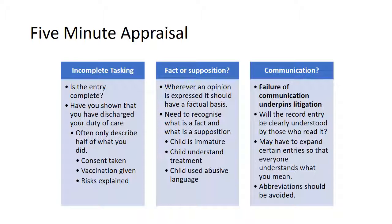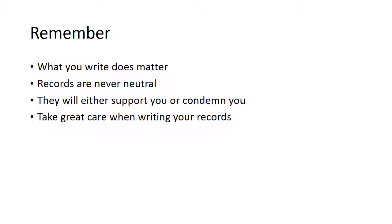The statements 'the child is immature', 'the child understands the treatment', and 'the child used abusive language' are all opinion or supposition where the facts are not present to support them. And finally, communication. Failure of communication underpins complaints and litigation. Will your record entry be clearly understood by those who read it? You may have to expand certain entries so that everyone understands what you mean, and you must avoid abbreviations. So remember — what you write does matter. Records are never neutral. They will either support you or condemn you. So take great care when writing your records.